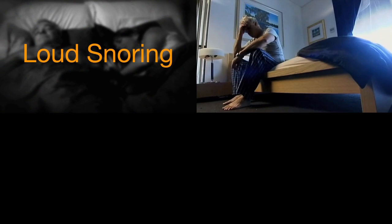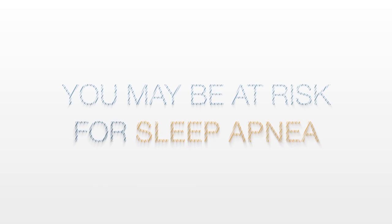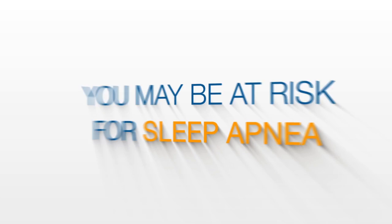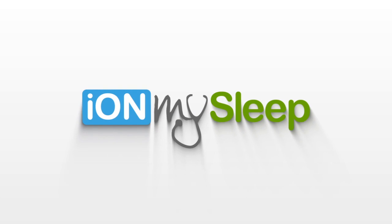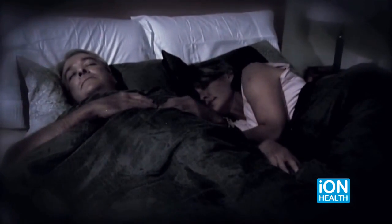Do you suffer from loud or disruptive snoring? Are you always tired during the day, causing you to doze off or fall asleep? You may be at risk for sleep apnea, and Eye on My Sleep can help you diagnose and treat this problem so you can live life the way it was meant to be, starting with a good night's sleep.